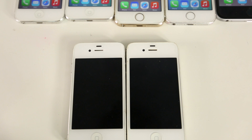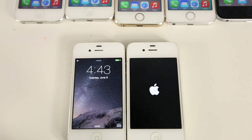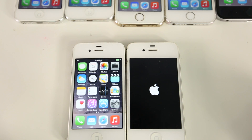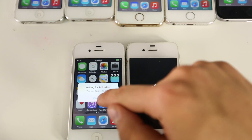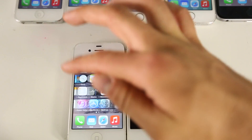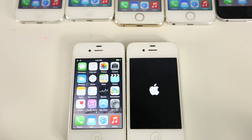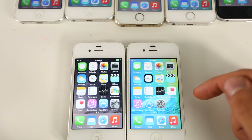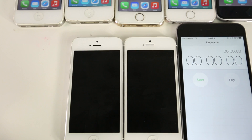Here's the startup test on the 4s — iOS 9 on the right, three, two, one. iOS 8.3 is up and running first. iOS 9 takes a while; it hangs. Let's see how much longer it has to load — wow, I did not expect this much of a difference. That's crazy. There is quite a difference there. On the iPhone 5, starting in three, two, one.